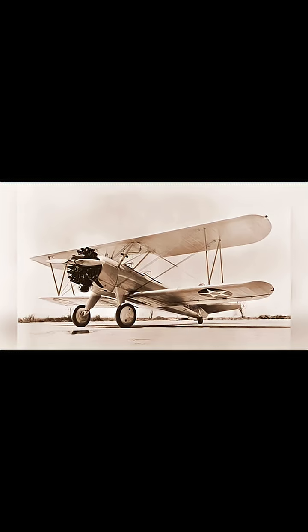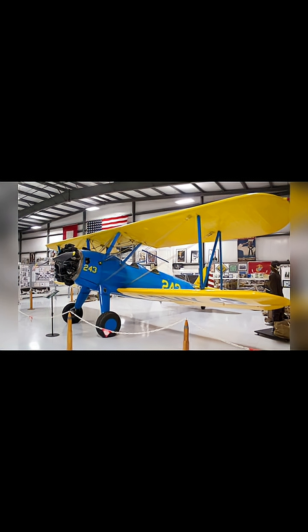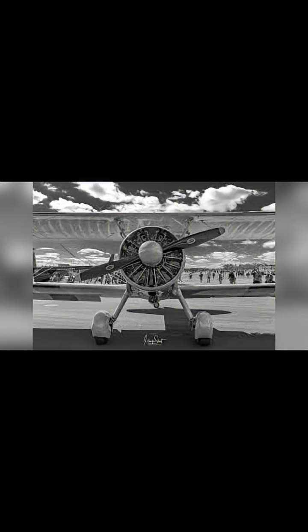Early biplanes quickly adopted this new technology. You can see them on planes like the Stearman Trainer, where thousands of pilots learned to fly. The front view is unmistakable — that circle of cylinders with cooling fins, a symbol of the golden age of aviation.